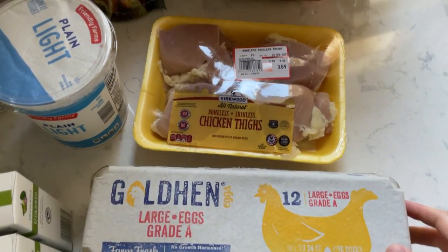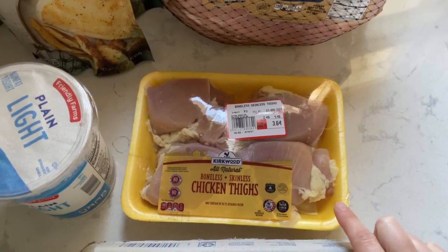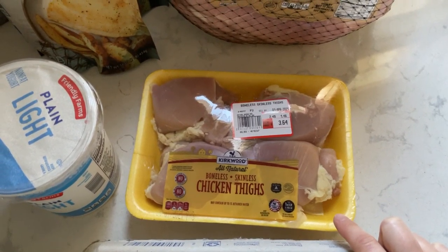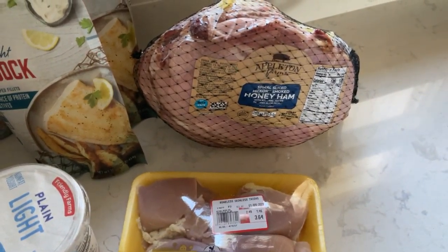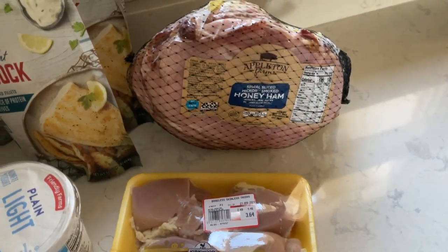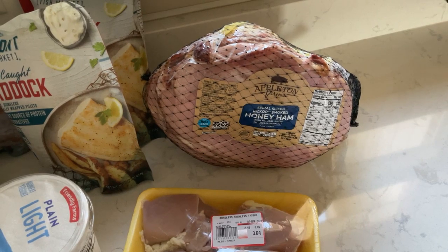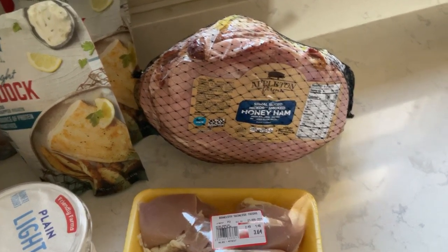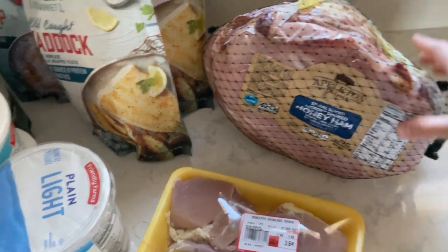I got one dozen white eggs, some chicken thighs for a crock pot recipe this week that we really like to make. They also had their spiral hams on sale this week — limit two, but I just got one. They were 95 cents a pound, and it's a spiral sliced honey ham, which is what we usually like.